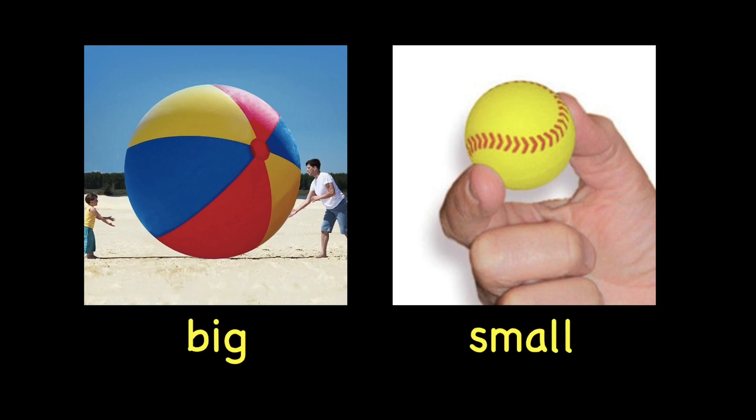The next word is big. Big. Repeat after me. Big. This is a big ball. The opposite for big is small. Small. Repeat after me. Small. This is a small ball.